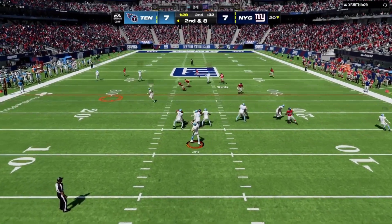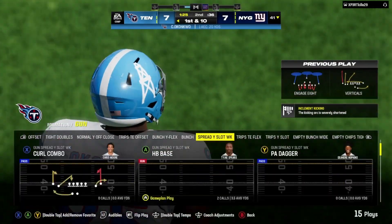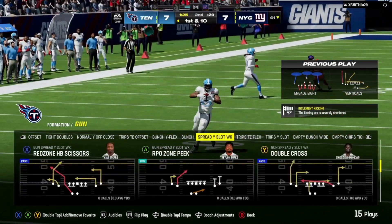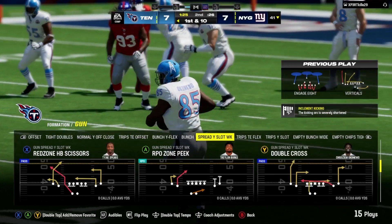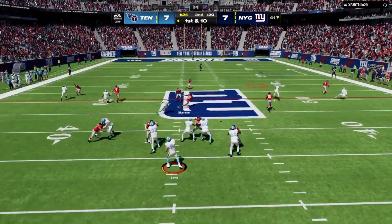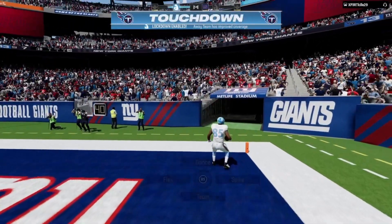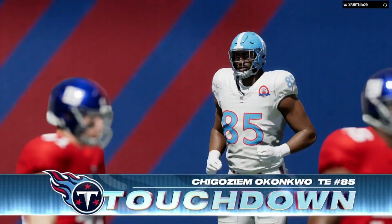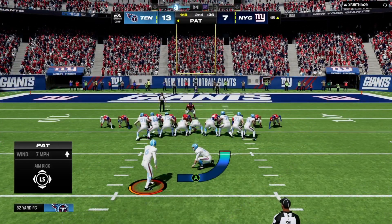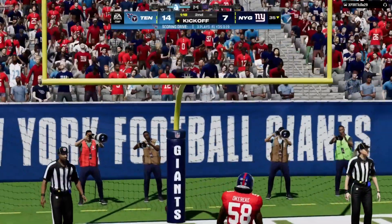Levis sets up to throw — he hits Chigozié Okonkwo and gets it past the 40 before he's out of bounds; good for 20 on the catch and run. A nice example of an offensive coordinator scheming his guy open — just a little underneath route freeing up space. Then Levis to throw on first and 10 — that's complete downfield to Okonkwo, big strides, look at him go: touchdown Titans! 59 yards, and the Titans have taken the lead.